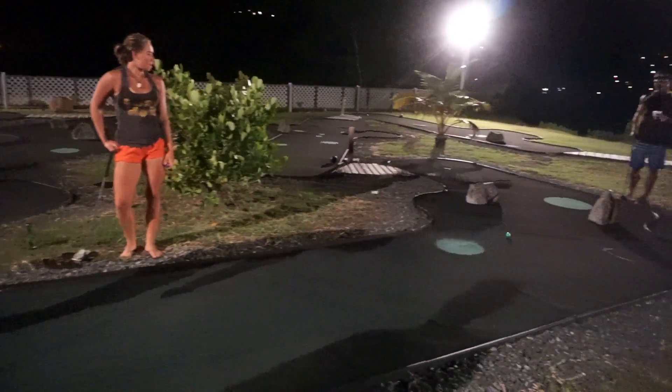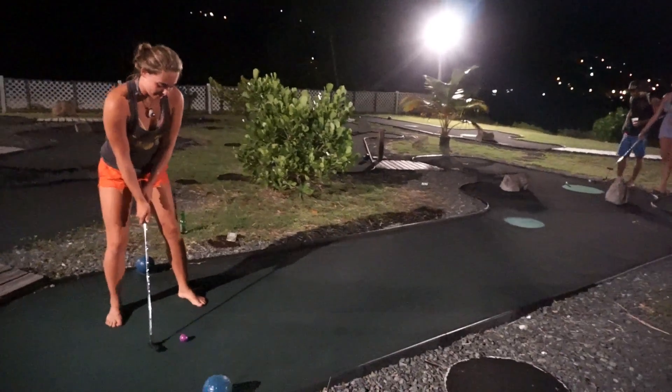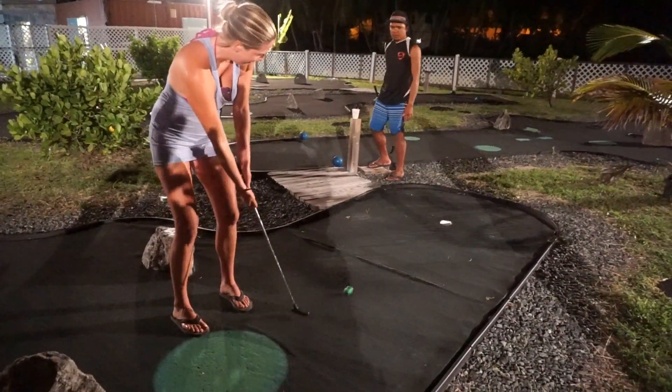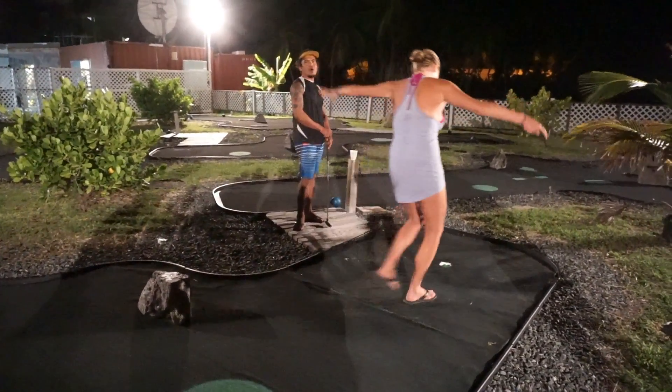So we topped off the evening with a little bit of mini golf at Nanny Key. I was impressed with Megan's skills, though I have to say I did still win.